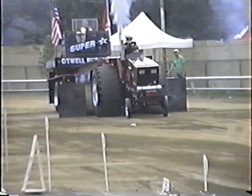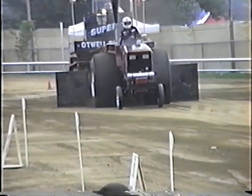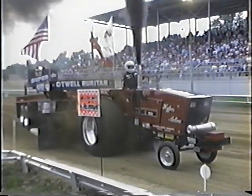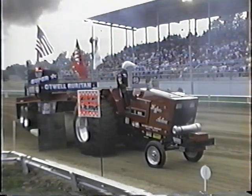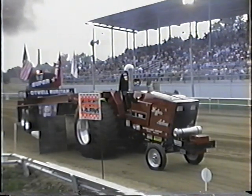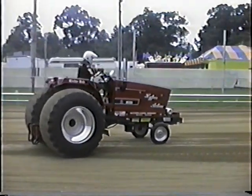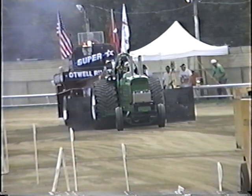Bob Schilling. He'll be right down the middle and down to the low side — a little different groove. The tractor gets to hopping and bouncing a little harder there. This is a 254.0 — 254.0. Bob Schilling pulled 254 even — 254 even.